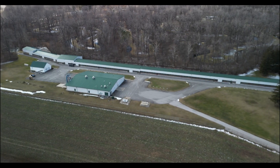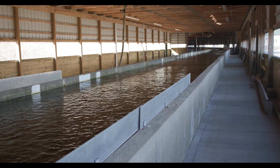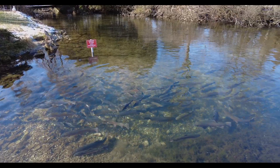Fish hatcheries serve a really important role here in Ohio. They provide fish that fisheries management needs to provide new fishing opportunities. A lot of our fishing in Ohio is provided by natural reproduction — we manage what's naturally produced — but there are cases where we want to provide fishing that wouldn't be present without us stocking fish. Our fish hatcheries produce fish annually and let fish managers provide new fishing opportunities that we wouldn't normally have.